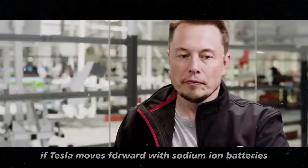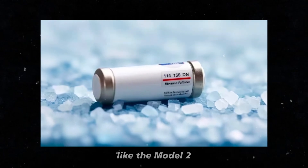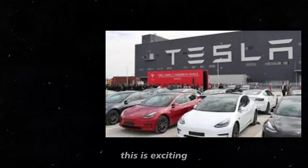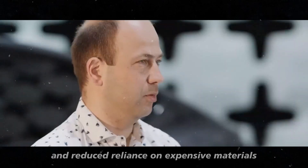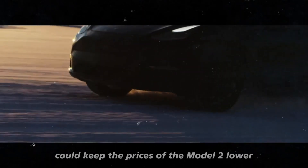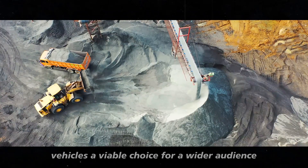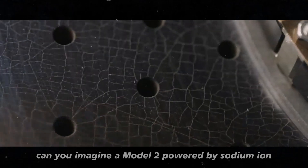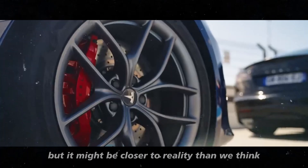If Tesla moves forward with sodium-ion batteries, it is likely that the more affordable models, like the Model 2, will be the first to benefit from this technology. Lower production costs and reduced reliance on expensive materials could keep the prices of the Model 2 lower, perfectly aligning with Tesla's vision of making electric vehicles a viable choice for a wider audience. Can you imagine a Model 2 powered by sodium-ion? It might be closer to reality than we think.